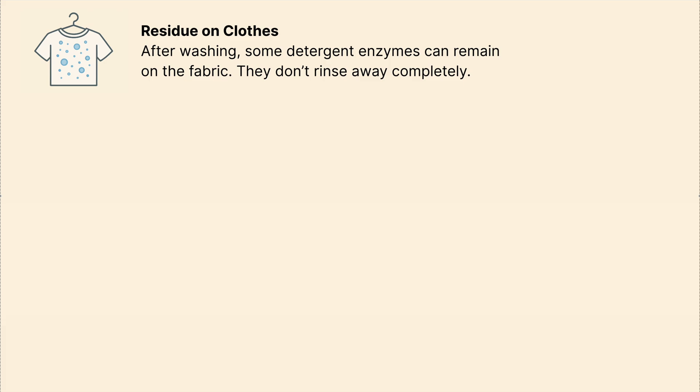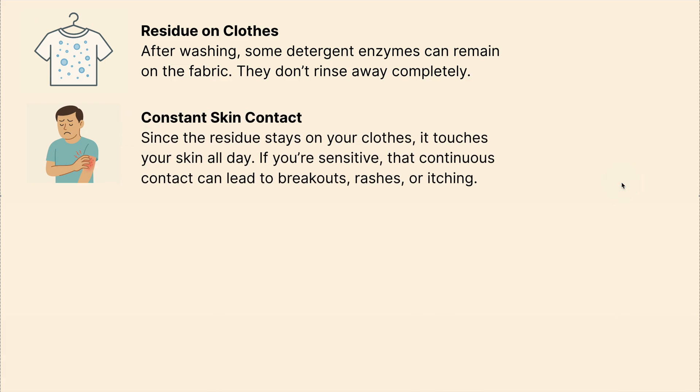It all starts with residue on your clothes, because after washing, some detergent enzymes can remain on the fabric as they don't rinse away completely. This then leads to constant skin contact — since the residue stays on your clothes, it touches your skin all day, and if you're sensitive, that continuous contact can lead to breakouts, rashes or even itching.